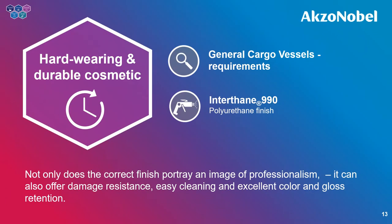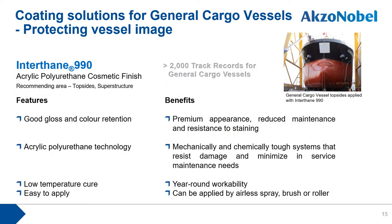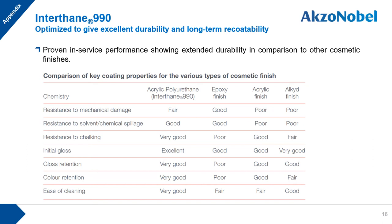The second coating solution subject is cosmetic products. The key message is that the right selection of finish coating provides not only cosmetic professionalism, but also damage resistance, easy cleaning, and excellent color and gloss retention. With over 2,000 vessels of track record for general cargo vessels since 1997, we offer Interthane 990 as the optimum finish coat solution, providing excellent durability and good gloss and color retention compared with other cosmetic finish coat types. A comparison table demonstrates Interthane 990's superior properties across various perspectives.